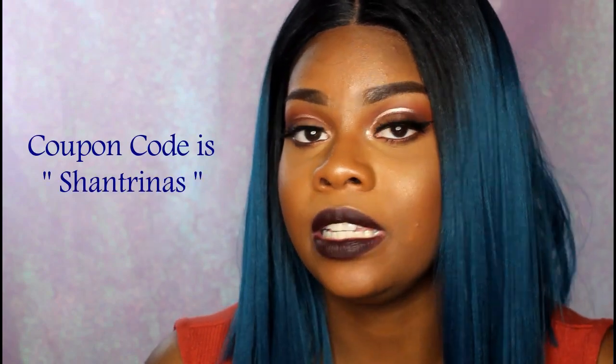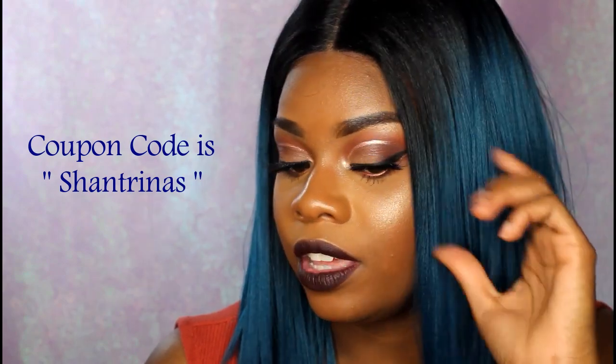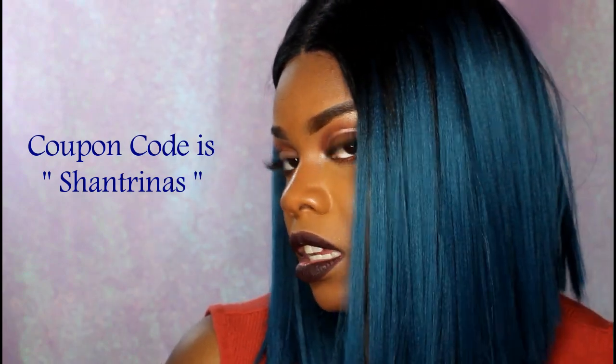Remember to leave me a comment and let me know what you guys think of the wig, and if you're going to get it. I'll have a coupon code in the description box — be sure to use that on Glamour Tries when looking at this wig. This is the Yara wig from Bobbi Boss and it is beautiful. Check out the link and coupon code in the description. Let me know what other colors I should try — I feel like I'm missing out on some. I'll see you guys next time. Bye!